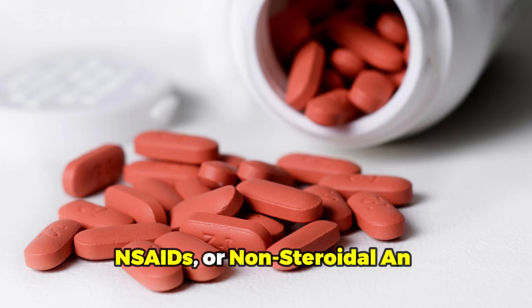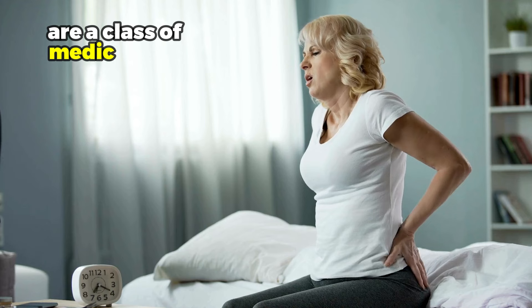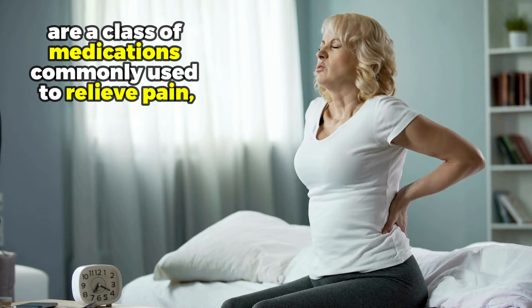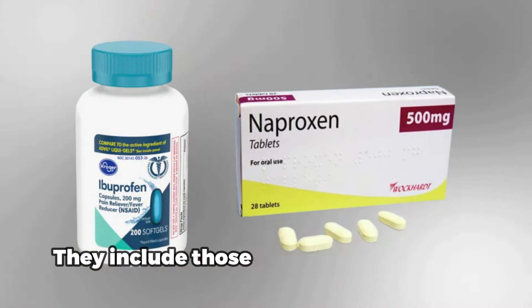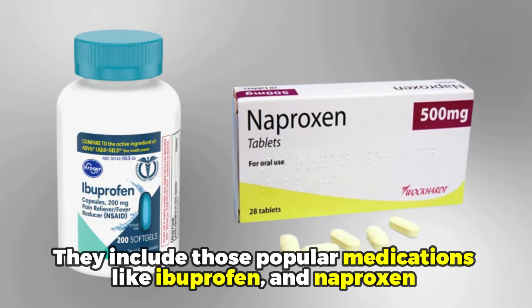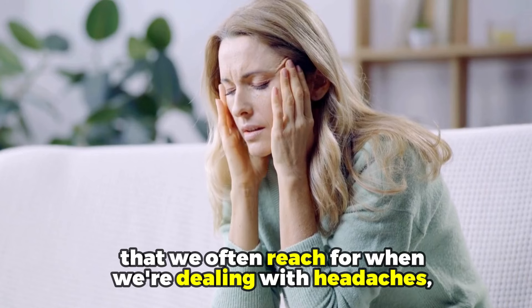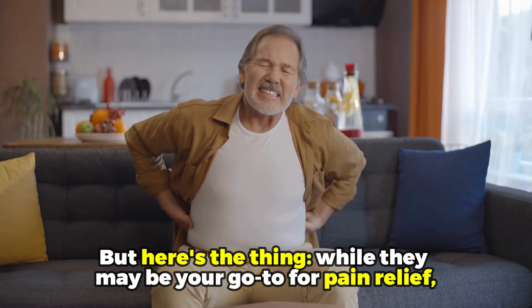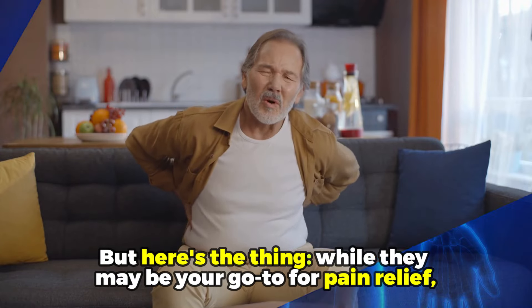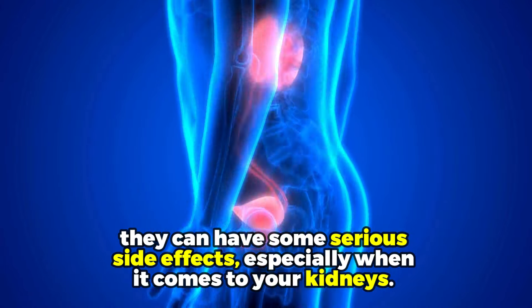Number one: NSAIDs. NSAIDs, or non-steroidal anti-inflammatory drugs, are a class of medications commonly used to relieve pain, reduce inflammation, and lower fever. They include popular medications like ibuprofen and naproxen that we often reach for when dealing with headaches, muscle pain, or even a fever. While they may be your go-to for pain relief, they can have some serious side effects, especially when it comes to your kidneys.